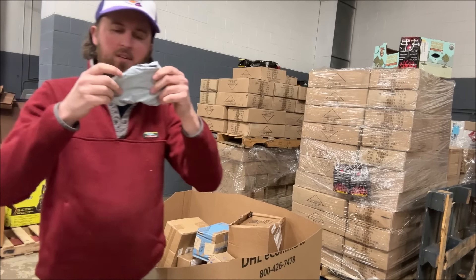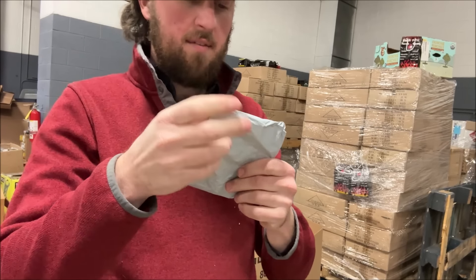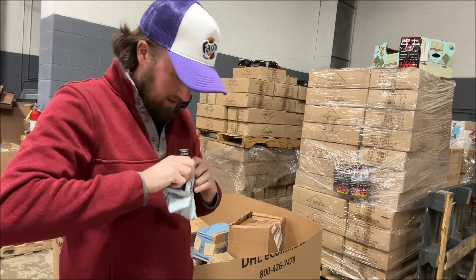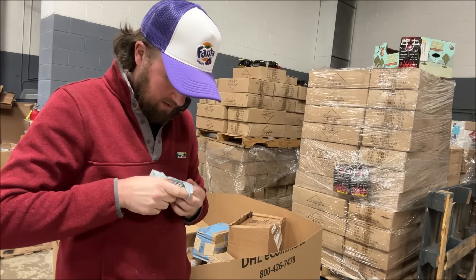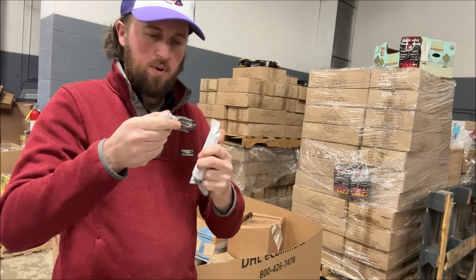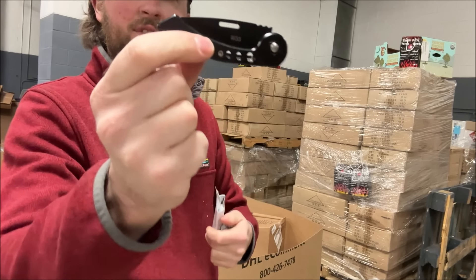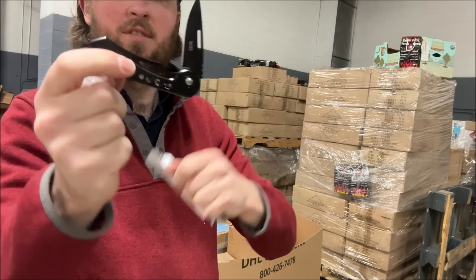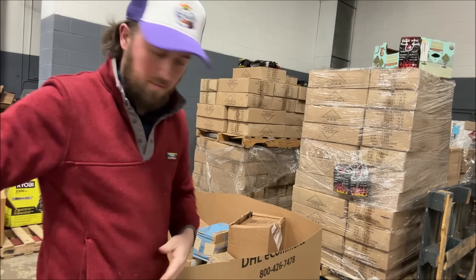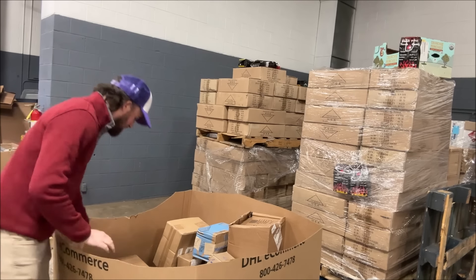We got a really little one here — this doesn't even have an address label; it probably fell out of a box or something. And in it is a little tiny box with a little pocket knife. Maybe five bucks in the auction. I'm gonna lose it if I don't put it in my pocket — that's where pocket knives belong, right?